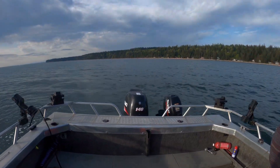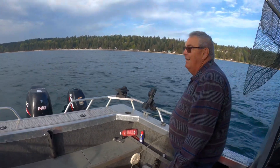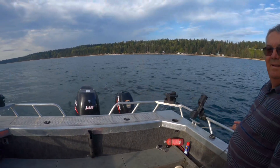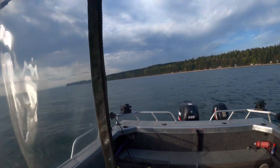Morning, Camper River. We're gonna try some prawning today with my buddy Dave. Hopefully we'll hook some, get some prawns today.